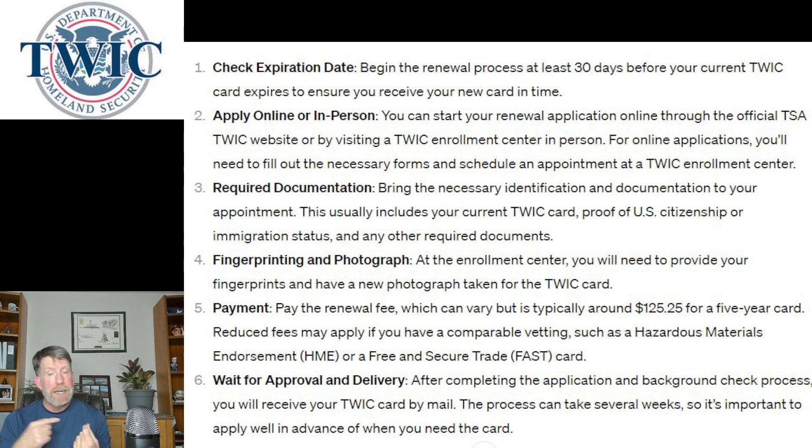The website gives you the list of all enrollment centers and the required documentation. They're going to want some kind of identification — a passport is a really good one — and something that proves U.S. citizenship, like your birth certificate. If you don't have your birth certificate and ID, you might have to do some legwork to get those together. At the center for the initial enrollment, they'll do your fingerprints and photograph.